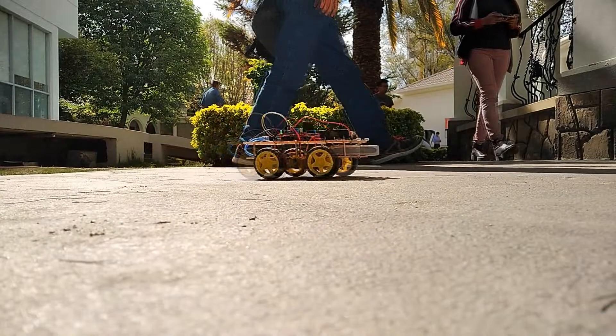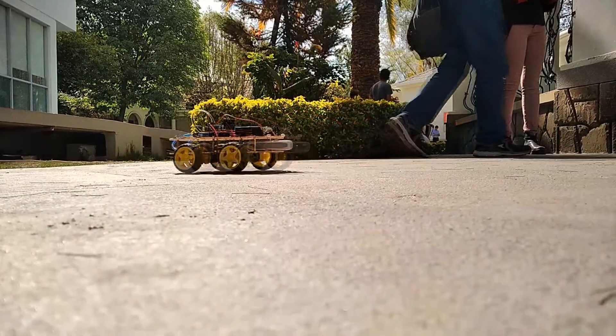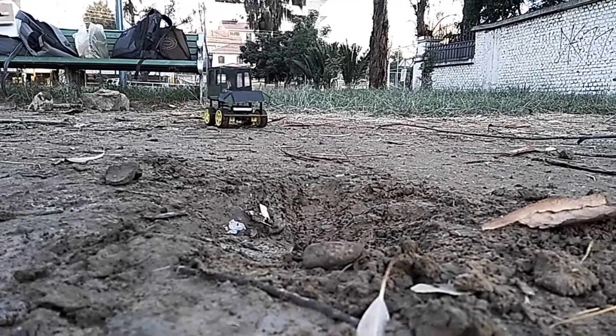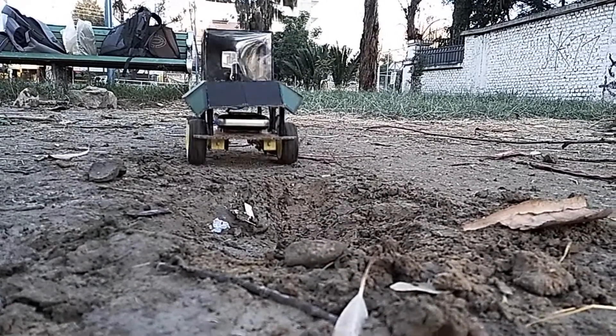El nuevo móvil eléctrico, gracias a su moderno diseño, es capaz de llegar a grandes velocidades y lograr impresionantes destrezas. Y, gracias a sus cuatro motores reductores, es capaz de desenvolverse en cualquier tipo de terreno sin ningún inconveniente.